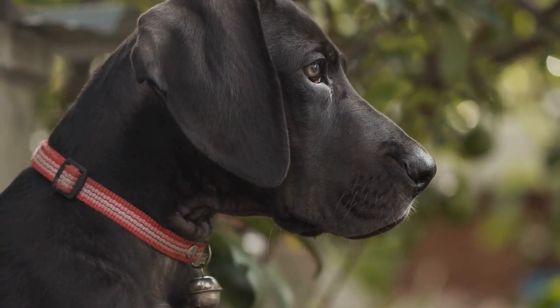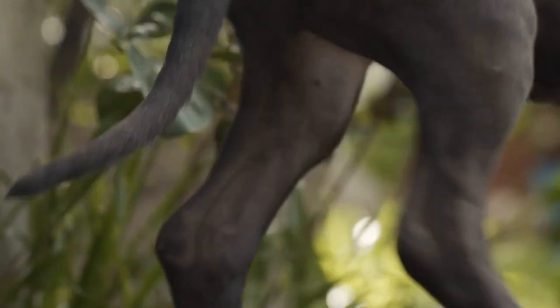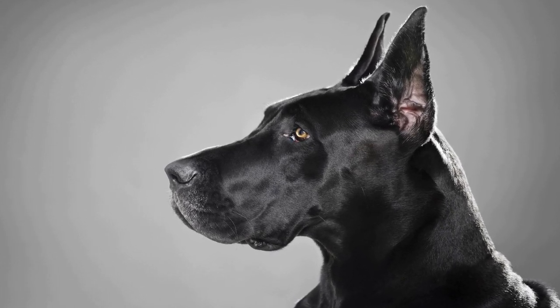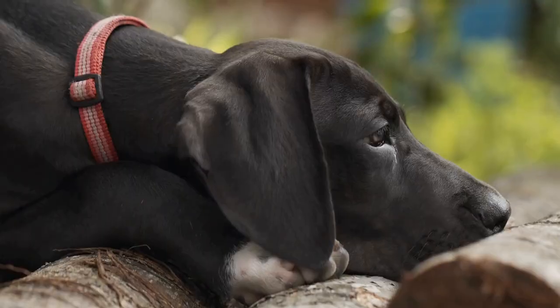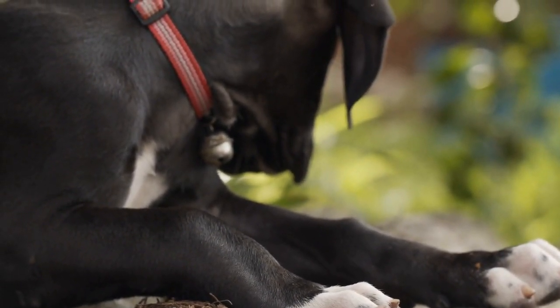Progressing with crate training: as your Great Dane becomes comfortable with the crate, gradually start closing the crate door for short periods while you are present. This will help them get accustomed to being in the crate for longer durations without feeling anxious. Never use the crate as a form of punishment — it should be a safe and comfortable space, and your dog should willingly enter it without any negative associations.